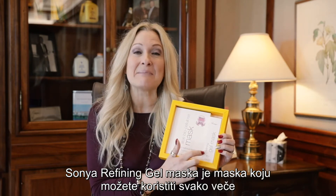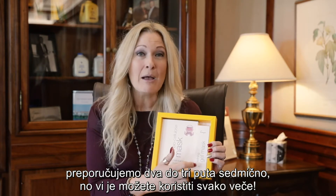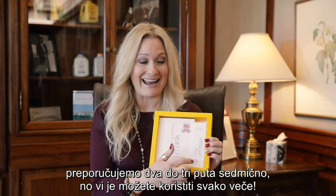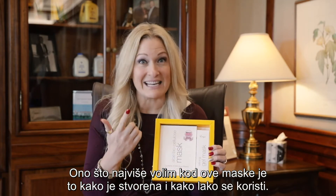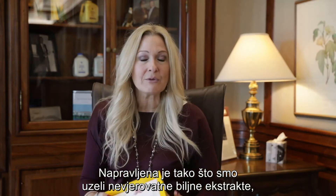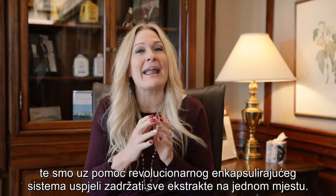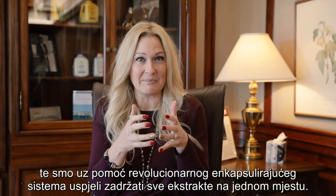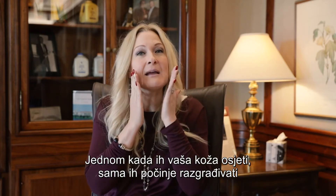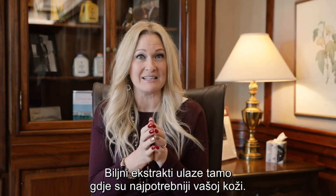The Sonya Refining Gel Mask is a mask that you can actually use every single night. We recommend two to three times a week if you'd like, but you actually can use it every single night. What I love the most about this is number one the way it was created and number two how easy it is to use. The way it was created, we took really incredible botanical extracts — botanical extracts that may not necessarily play nice together — and we found a way with a revolutionary encapsulation system designed to hold all of those botanicals into place so that when your skin feels them, your skin breaks them down and knows exactly where to take them. They'll go right into your skin where your skin needs it most.